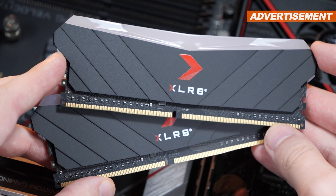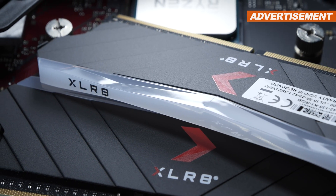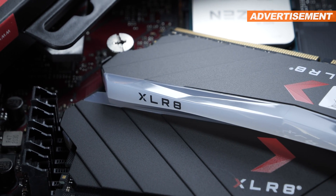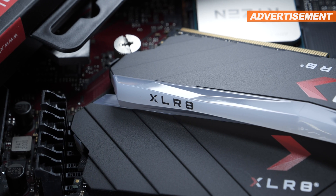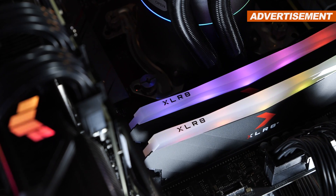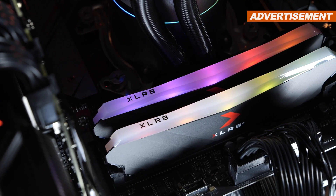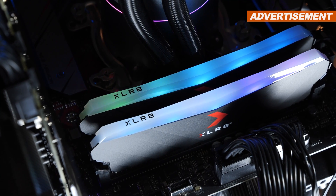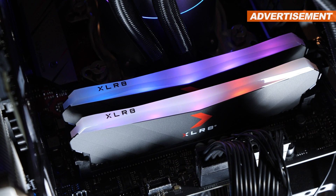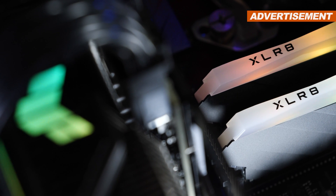So there's the question: what is cheaper now — 4000 MHz with looser timings, or maybe 3200 MHz with tight timings, as seen on my usual G.Skill Flare X kit? At the time of this video, the aggressively clocked PNY memory goes for roughly 120 to 140 US dollars. A 3200 MHz memory kit with CL14 timings, on the other hand, would set you back about 110 to 130, which is slightly cheaper, but barely.